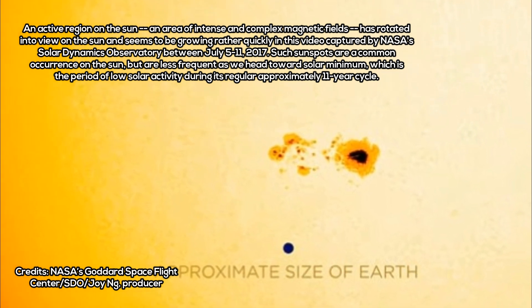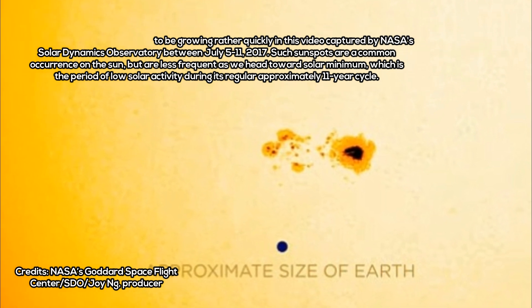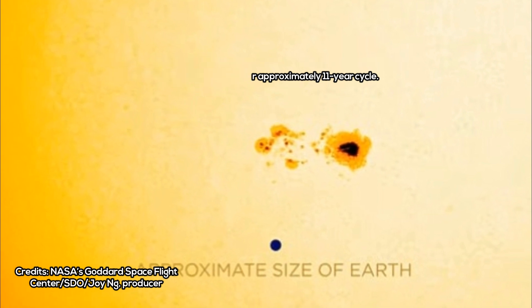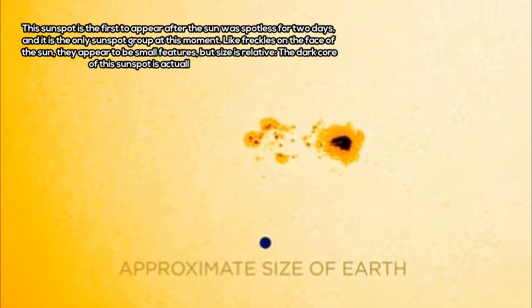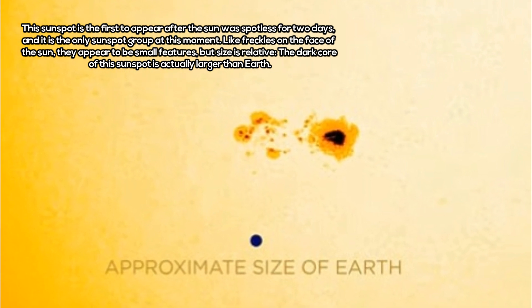Such sunspots are a common occurrence on the Sun, but are less frequent as we head towards solar minimum — the period of low solar activity during its regular approximately 11-year cycle. This sunspot is the first to appear after the Sun was spotless for two days, and it is the only sunspot group at this moment.